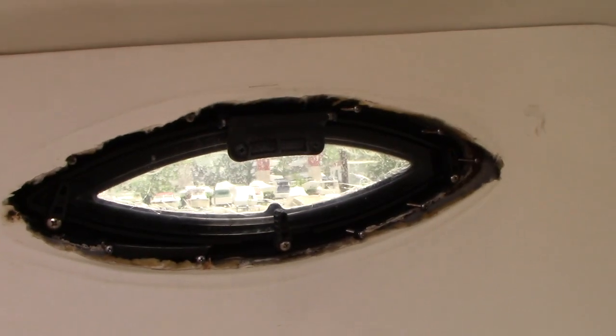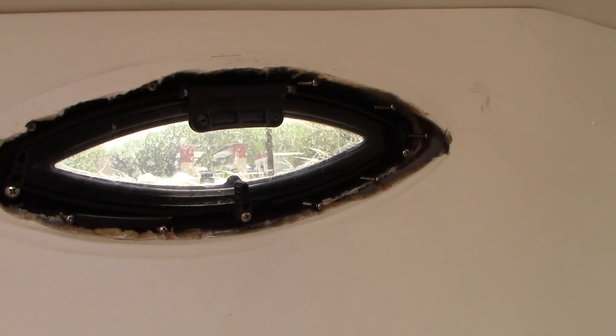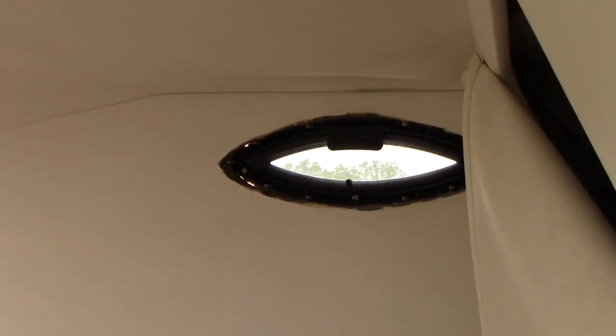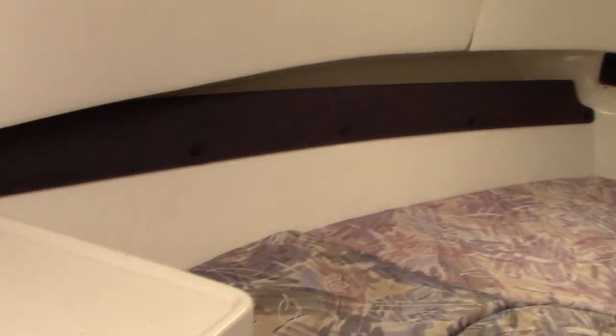The trim plates around the windows were cracked and the owner never got around to replacing them — on both sides. Not the end of the world, but they do need to be swapped out.